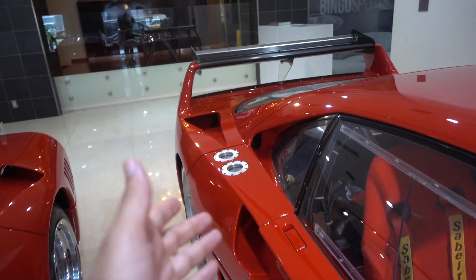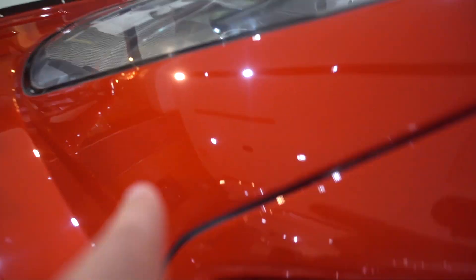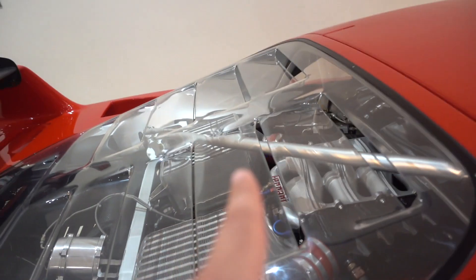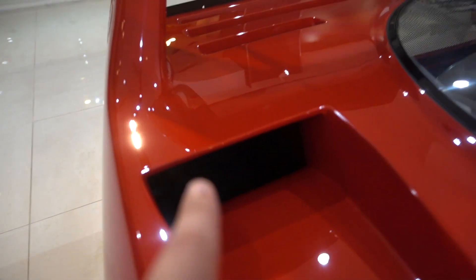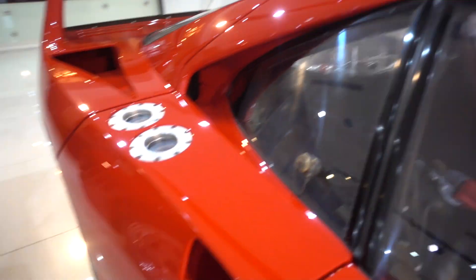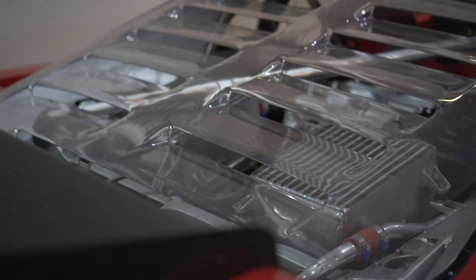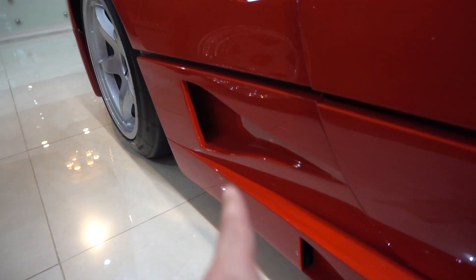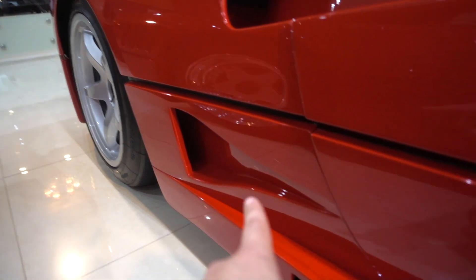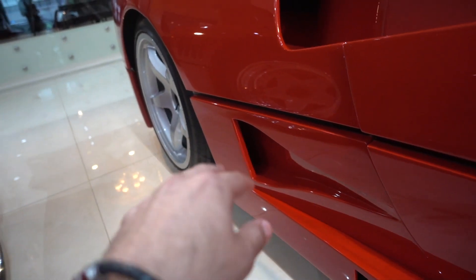We don't know what all of them are. We know that this one goes to an air box - it goes through there, travels through here, and goes to that air box into the engine. This one here goes to a radiator which is at the back there. This one we're pretty sure is cooling for the engine because it actually curves in and goes towards where the engine is. Below - brake ducts. There's two - we're thinking that one's brake ducts. This one? Who knows. If you know, let us know in the comments.